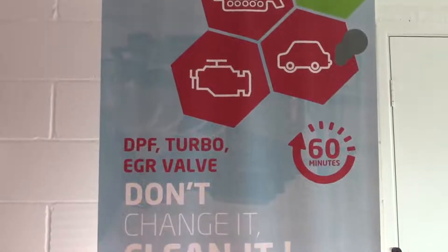We have everything in here from tyre fitting, air conditioning, full diagnostics — pretty much anything you need on your vehicle we can accommodate.